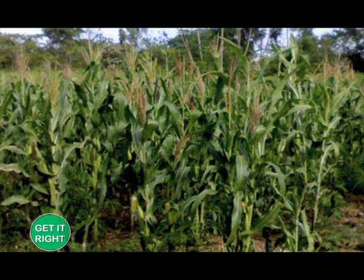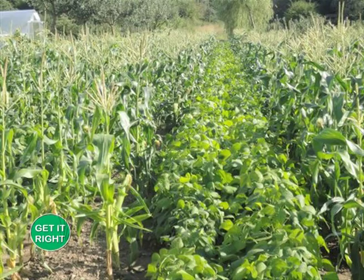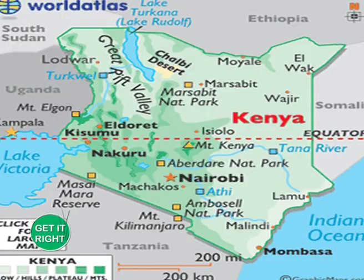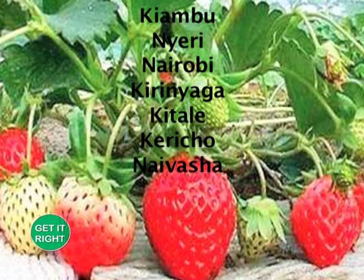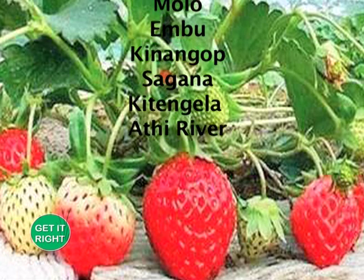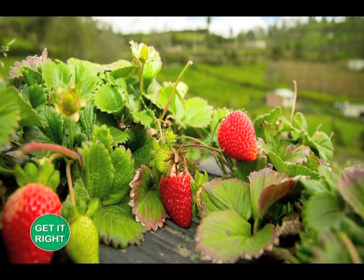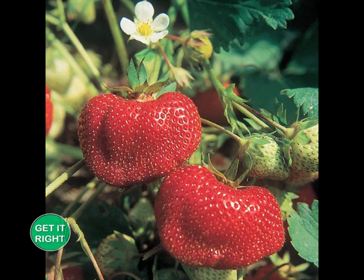The traditional maize and beans type of farming is being replaced by more profitable and efficient ways aimed at improving profits. Strawberry farming has emerged as one of the most sought-after ventures by Kenyan farmers. Suitable growing areas include Kiambu, Nyeri, Nairobi, Kerinyaga, Kitale, Kericho, Naivasha, Molo, Embu, Kenengop, Sagana, Kitengela, and Athi River. Today we take you step by step on the things you need to have and practice to become a successful strawberry farmer.